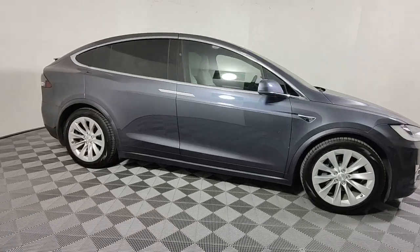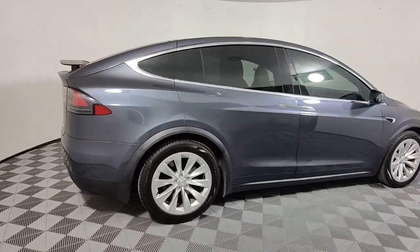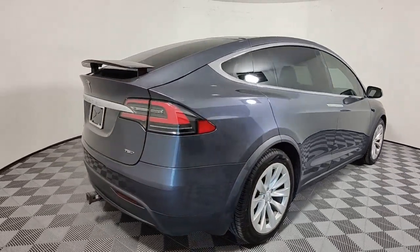You just found the 2017 Tesla Model X. This vehicle is an outstanding buy with fewer than 50,000 miles on the odometer.